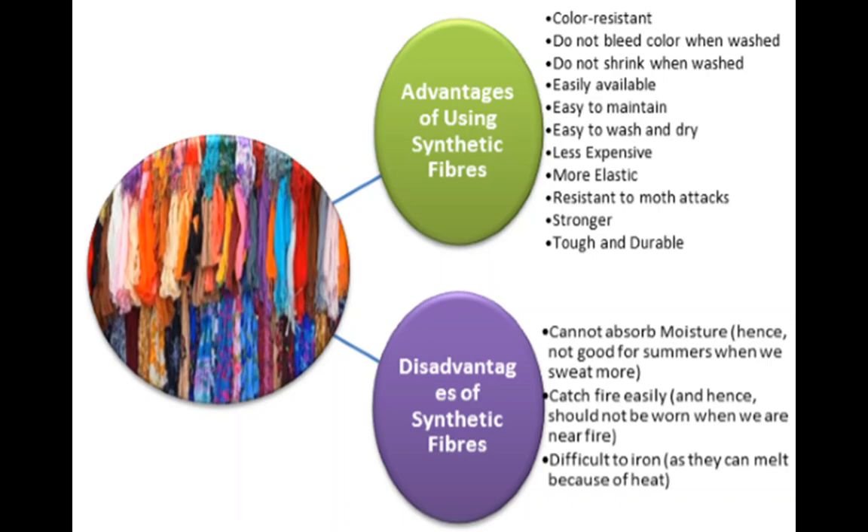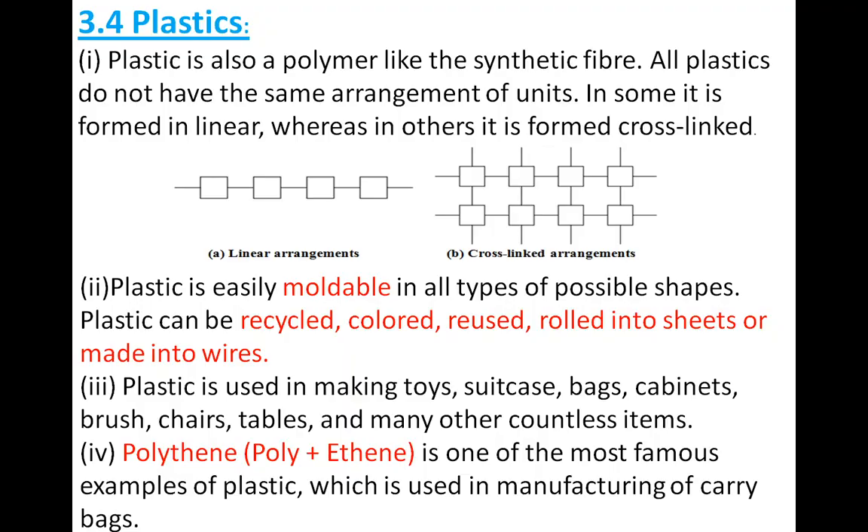Now the disadvantages of synthetic fibers: they melt on heating, so if we are wearing synthetic fibers and they start to melt, they can stick to our body and cause severe burns. They are not suitable for wearing during hot summer as we feel very hot and uncomfortable. They are not biodegradable, which can cause soil pollution. The last disadvantage is that they catch fire easily.